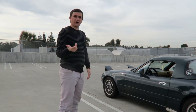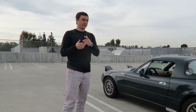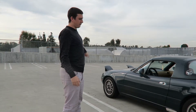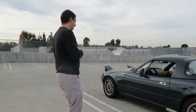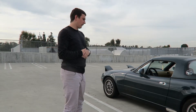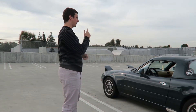It has some Rota MSR rims — they're reps, but real Rotas. It has a front lip, a chrome gas cap, the OEM hardtop, and bigger sway bars. AutoZone brakes — the best of the best. Then it has a Jackson Racing cold air intake and a Racing Beat exhaust, with a stock header though.